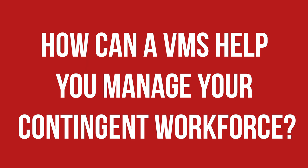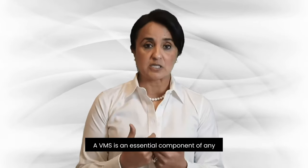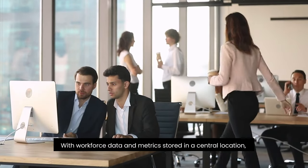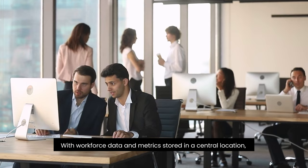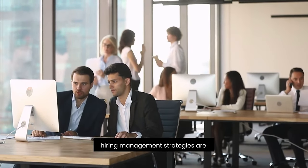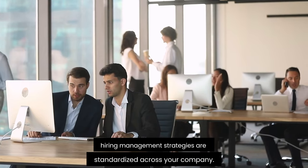How can a VMS help you manage your contingent workforce? A VMS is an essential component of any contingent workforce management program. With workforce data and metrics stored in a central location, you can automate labor-intensive tasks and ensure high management strategies are standardized across your company. With the right VMS, you will be able to automate every step of your temporary workforce, from sourcing to acquiring to managing and paying on-demand workers.